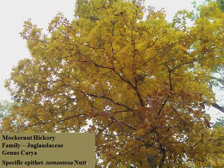Dryad tomentosa, the Mockernut Hickory, is classified within the family Juglandaceae and is considered a true hickory. It is the most abundant of the hickories and is extremely long-lived, living up to 500 years.